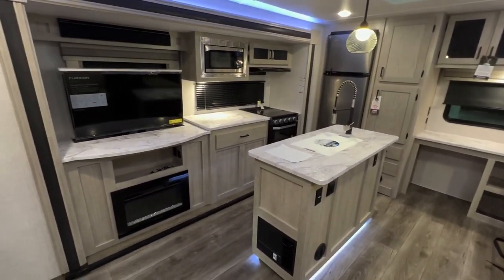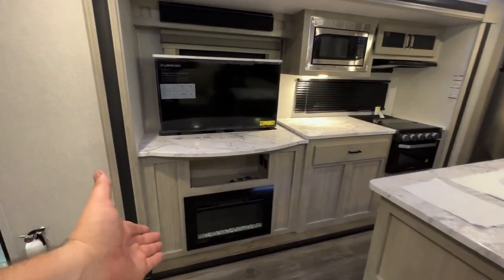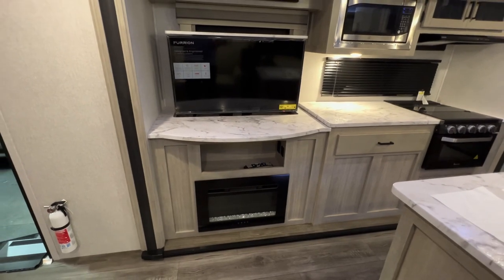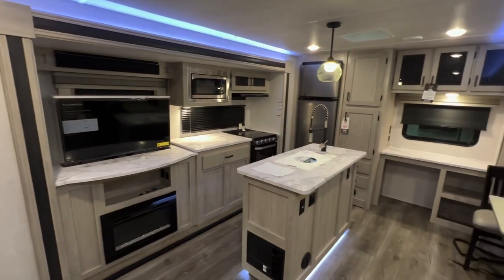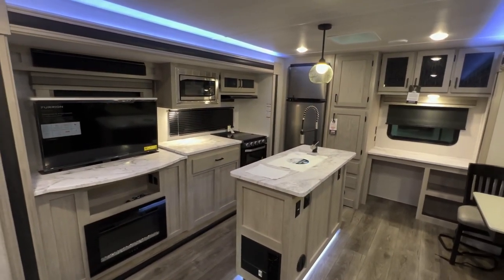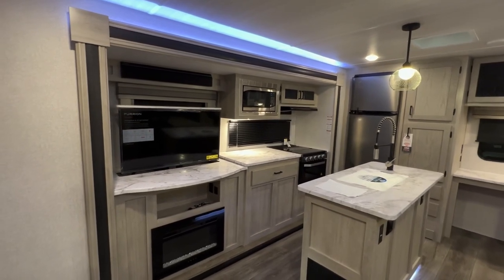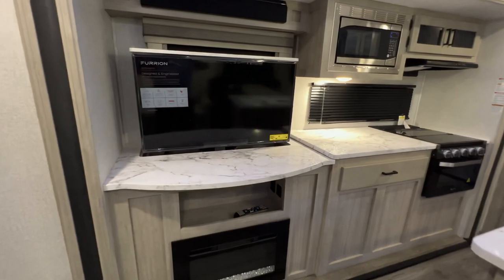Across from the couch and dinette you have your entertainment area. Down at the bottom there's a fireplace — that thing gets absolutely roasting. In a camper this size it will heat the entirety of the room on a day where it's about 40 degrees out, so you'll really save money on propane. It's a convenient option to have and it is powerful.